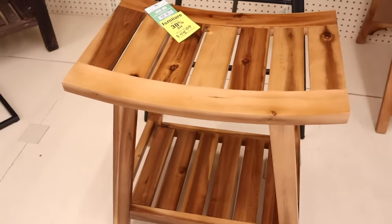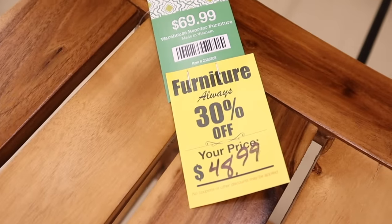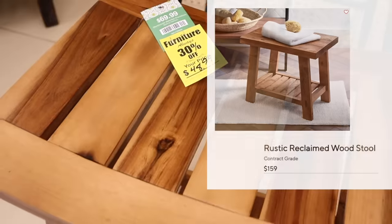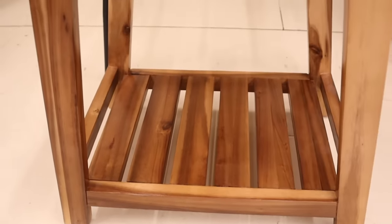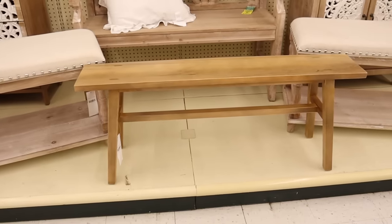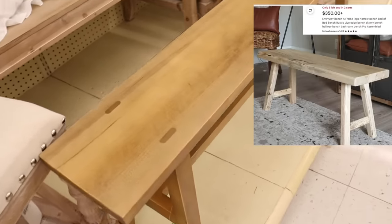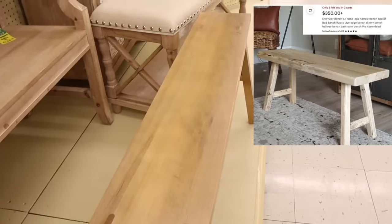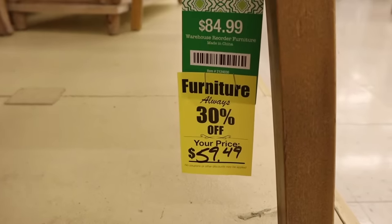This bench deserves a moment of its own — at $48.99 compared to the one at Pottery Barn for $159, you cannot beat this. What an awesome high-end find. And then these thin benches that are all the rage right now are very expensive at other stores. Here at Hobby Lobby, this one was only $59.49 compared to $350 and above elsewhere.